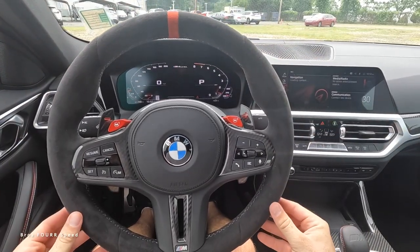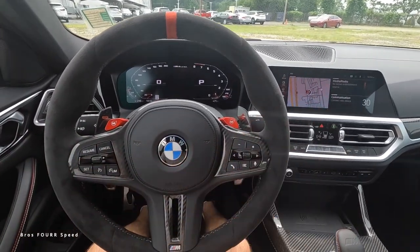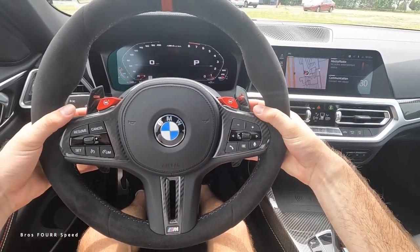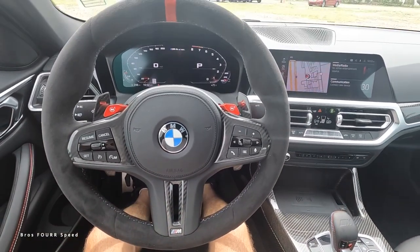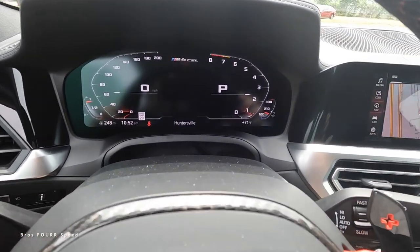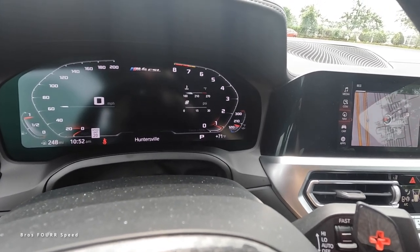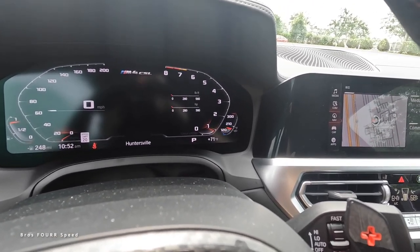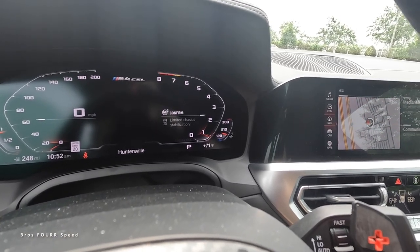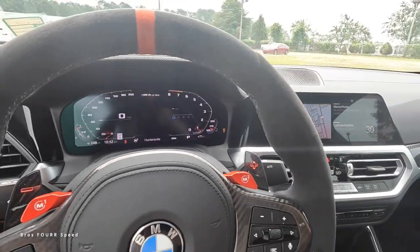Let's fire this up. We have alcantara for the steering wheel with M1 and M2 buttons — nothing new — so you can set your efficient drive mode and your track settings. There's cruise control, tuning and volume for the radio, Bluetooth and voice commands, and massive carbon fiber paddle shifters. Looking at the digital gauge cluster: fuel and miles per hour are on the left, engine temperature and tach on the right, with additional information you can cycle through the tach for monitoring vitals.